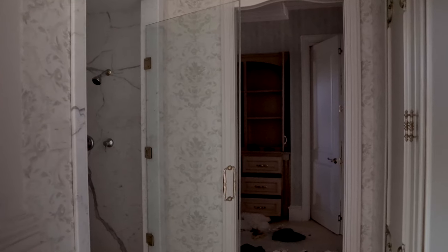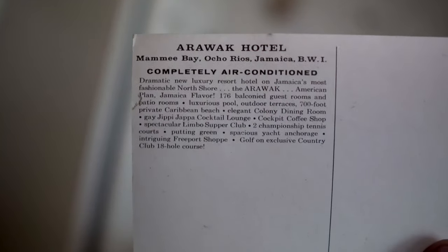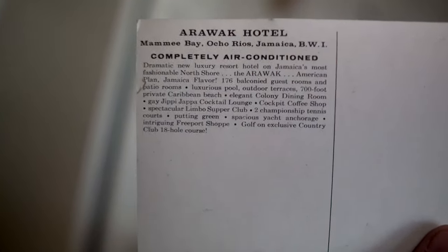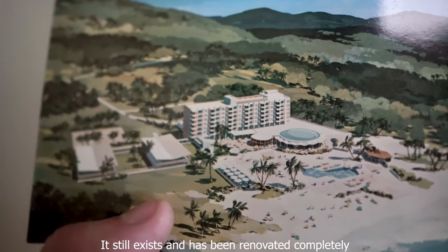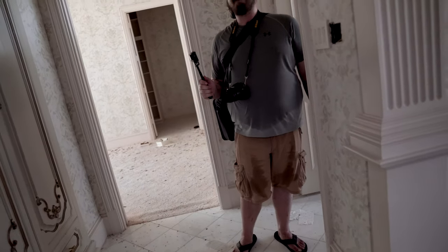To think — you go from having this dream house, super happy, to your dream just coming down like this. One storm, that's all it takes. Here's a hotel pamphlet labeled as completely air conditioned. I'm going to do some research on this hotel to see if it even exists anymore, because that's how they advertised the Baker Hotel back then — completely air conditioned — because back then a lot of hotels just didn't have it.